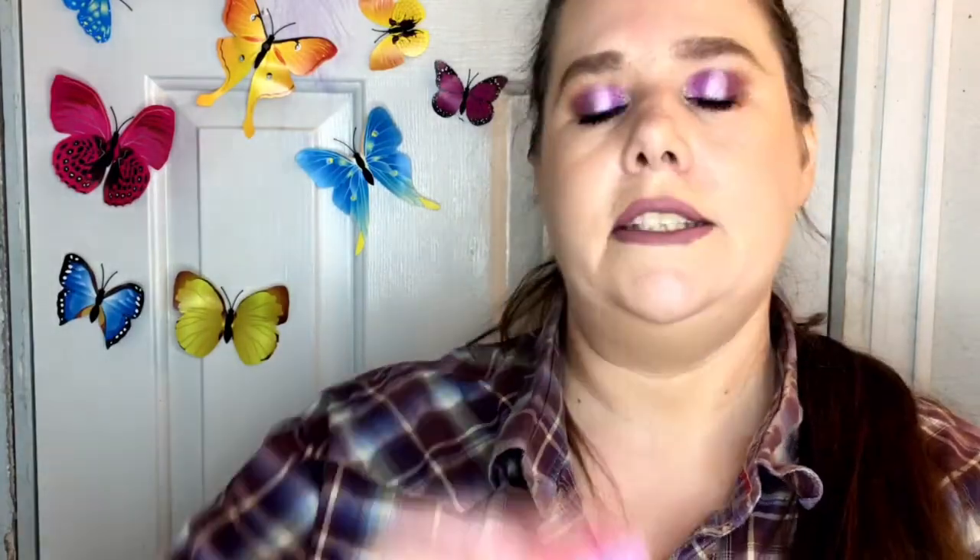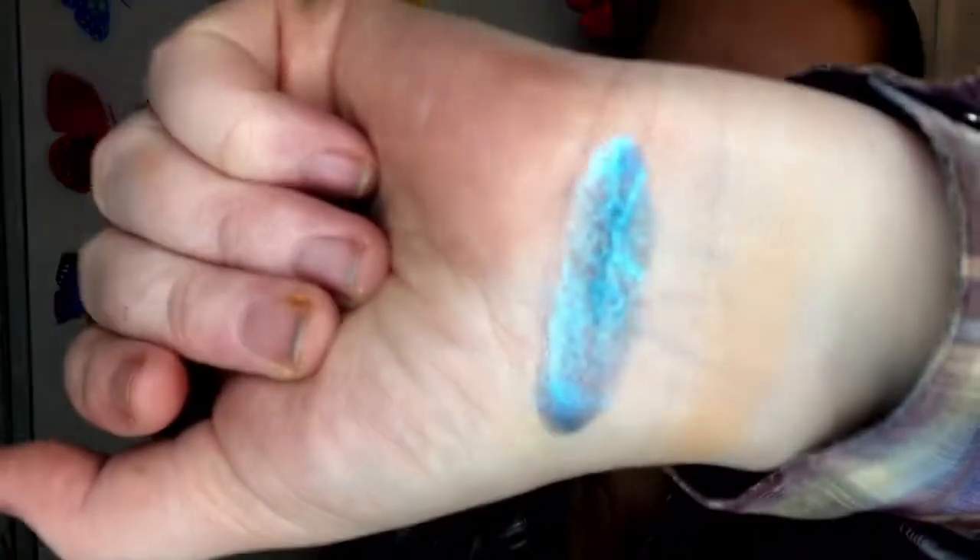Another fail is the Heart Candy Fox in a Box Girl Boss Highlighter. It's supposed to smell like cupcakes but it smells like nasty old makeup — just awful. And it doesn't actually highlight; you put it on and it looks like a matte eyeshadow. It is not a highlight. Terrible.